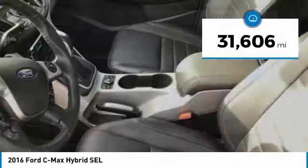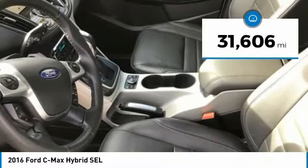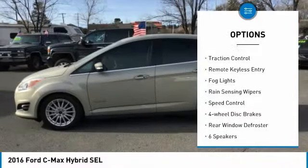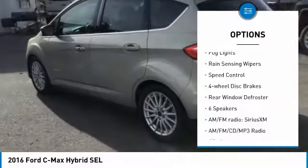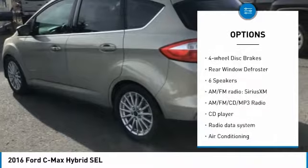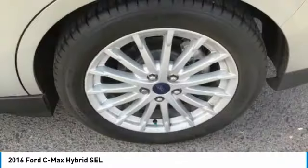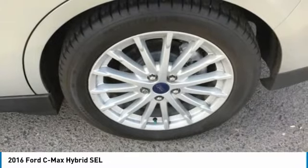This vehicle has less than 35,000 miles. Here are some of this vehicle's great options: electronic stability control, alloy wheels, brake assist, traction control, remote keyless entry, fog lights, rain sensing wipers, speed control, four-wheel disc brakes, rear window defroster.